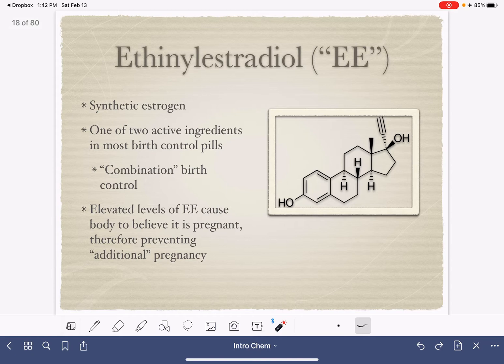A synthetic estrogen used very commonly in oral contraceptives — one that is not produced naturally in the body — is ethinyl estradiol, or EE. Ethinyl estradiol is one of the two active ingredients in most birth control pills used in the United States, specifically in a type called combination birth control. Combination birth control pills contain a combination of two active ingredients, EE being one of them. High levels of ethinyl estradiol cause the body to be tricked into thinking it is pregnant, and if the body thinks it's already pregnant, it won't allow a second pregnancy to occur.